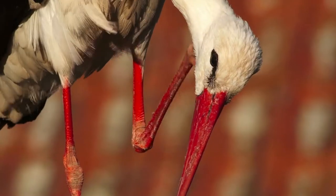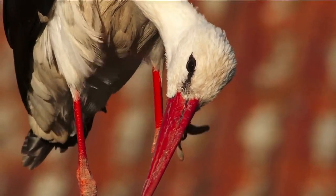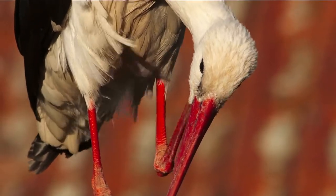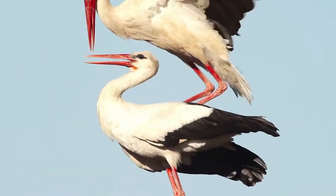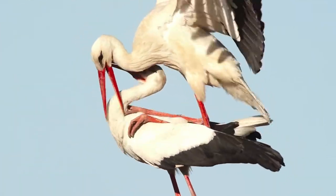The white stork is a migratory bird and there have been sightings in the UK, however they have not nested here. Unfortunately the UK population was hunted to extinction and loss of important habitat also played a role in their demise, but there is good news.